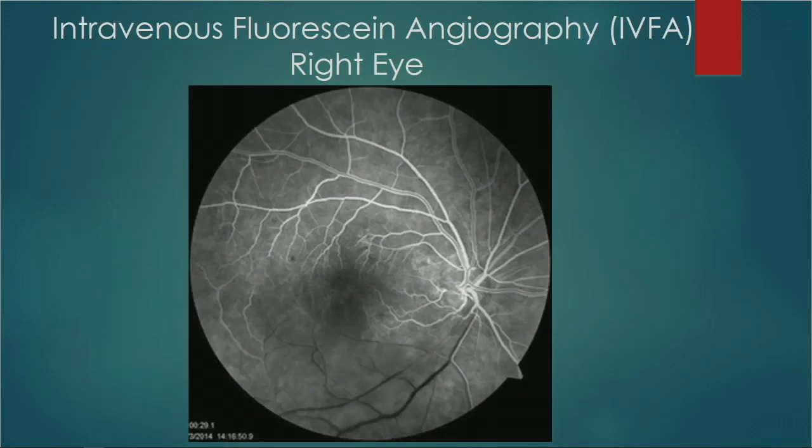We use fluorescein angiography quite a lot in ophthalmology. It helps distinguish hyperperfusion, low perfusion, hemorrhages, swelling, edema, and vasculitis. This is the fluorescein angiogram of the patient's right eye in an early transit phase — the arteries are already filled and the venules are in their laminar phase. Inferiorly, there is hyperperfusion in the inferior arcade stretching up toward the macula. Where there were hemorrhages, you can see more hemorrhages along the retina — we call those blocking defects.